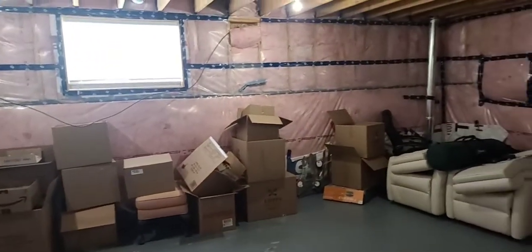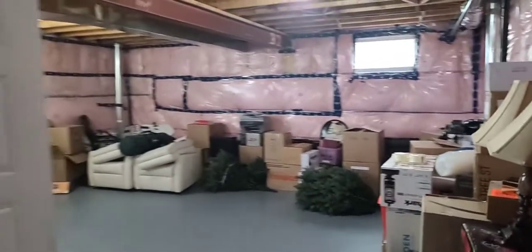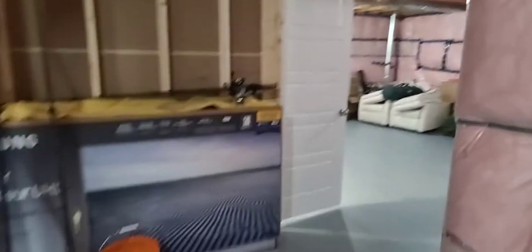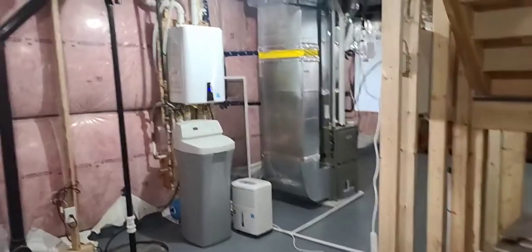There is a rough-in down here for a bathroom, as well as the 200 amp panel located down here. And the tankless water heater and water softener, which are all owned.